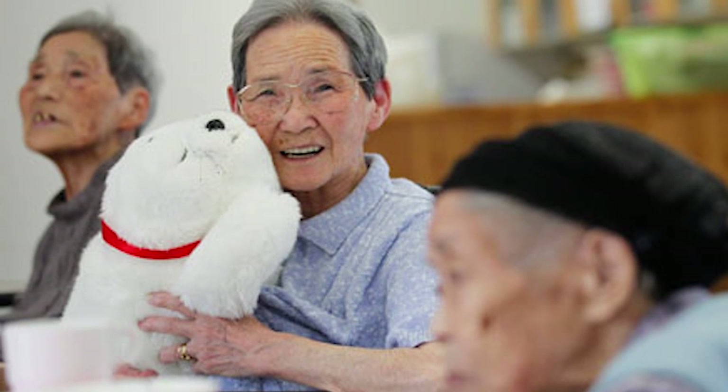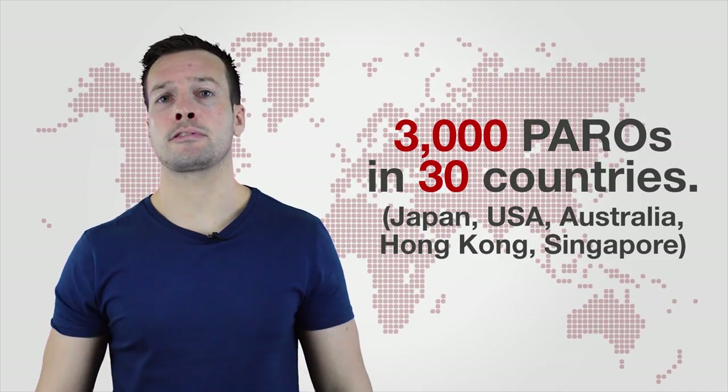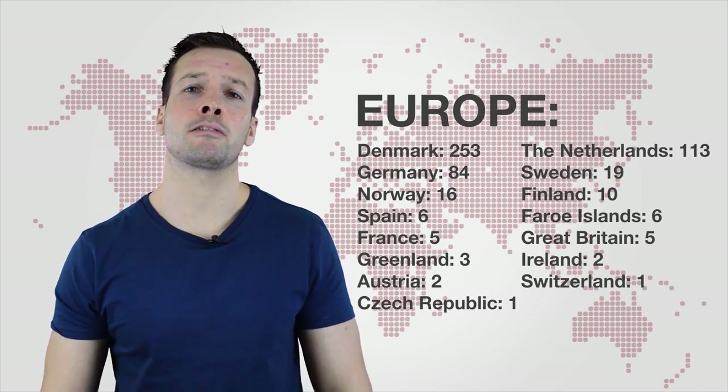The whole idea about Paro is that it interacts with patients to reduce their stress levels and make them feel calmer. It gives the patient something to talk about and makes them more sociable as well. There are currently 3,000 Paros across 30 countries, with about 500 Paros across Europe.